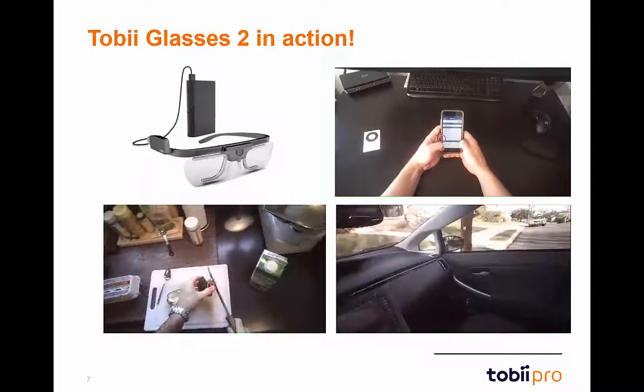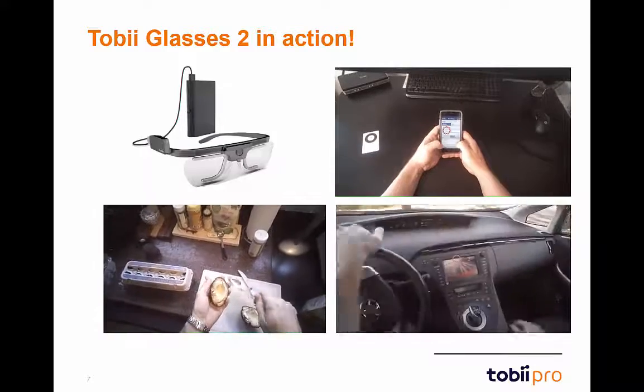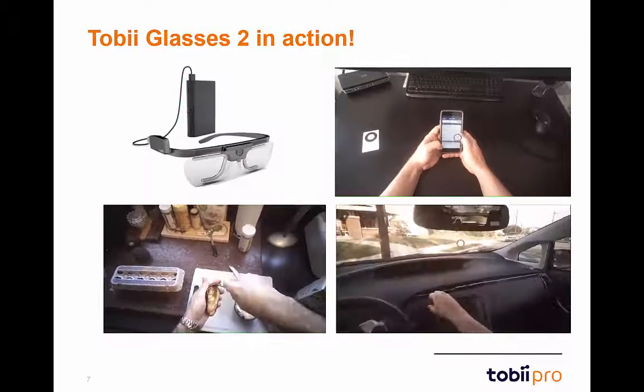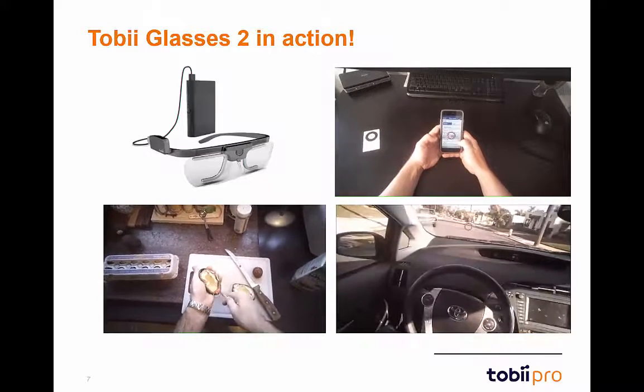In the lower right corner, we see a user wearing Glasses 2 as they drive in their car. From these three examples, it is clear that the accuracy and precision of Glasses 2 is incredible across a variety of different environments.